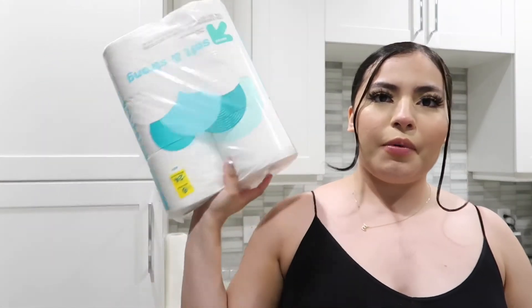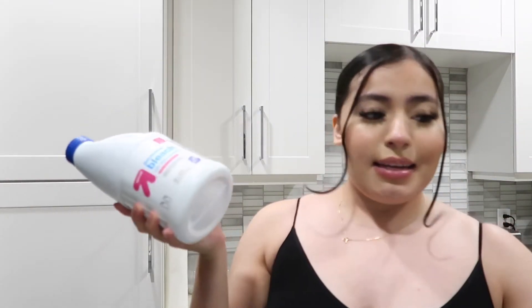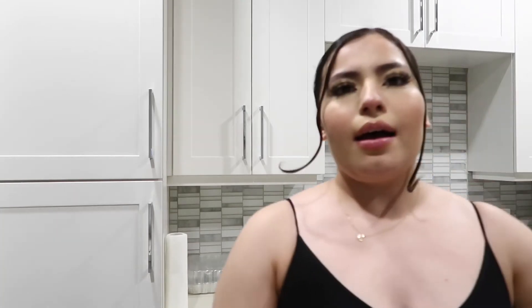I also got some more toilet paper — boring, but I needed to restock — and some bleach because I needed some bleach. I also got some flowers; I'm gonna do a little TikTok of me putting them in a vase. There are eight of them and they were $5.99, so it's like, why not get myself some flowers?